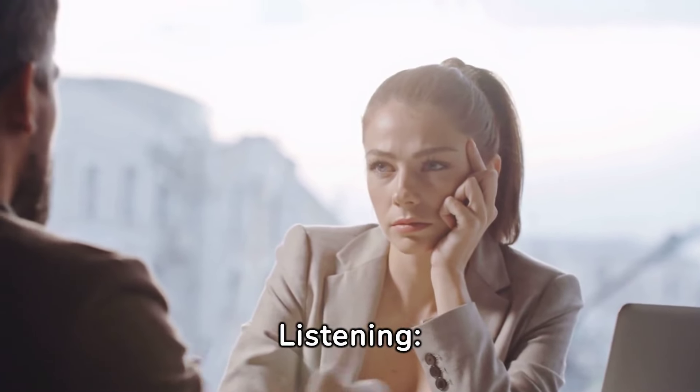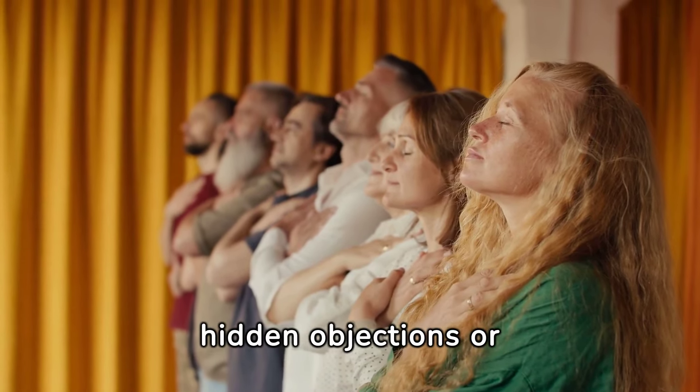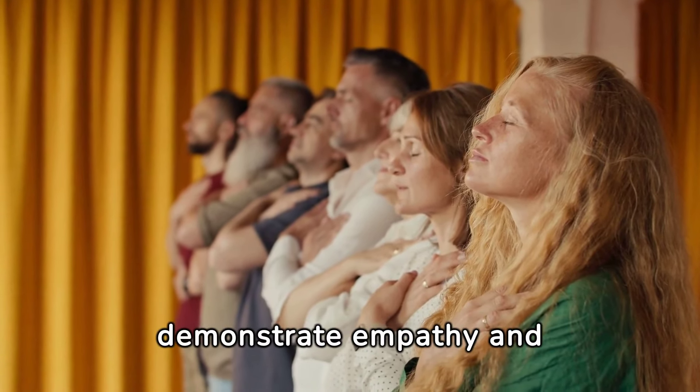Practice active listening. Active listening during the closing process allows you to uncover hidden objections or concerns. By attentively listening to the client's feedback and addressing their underlying needs, you demonstrate empathy and understanding.